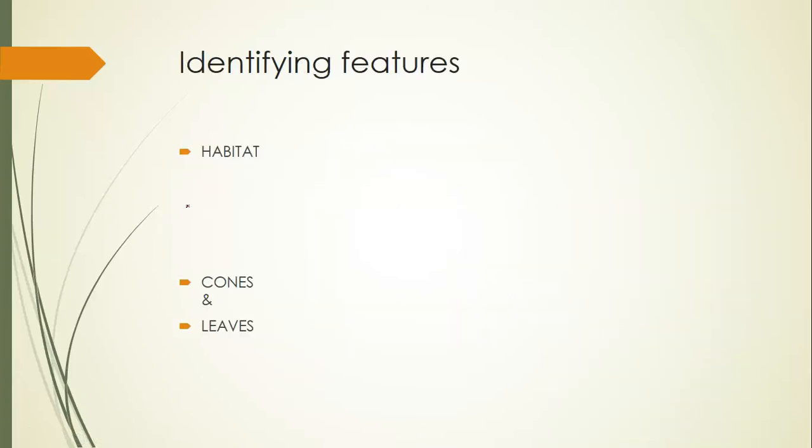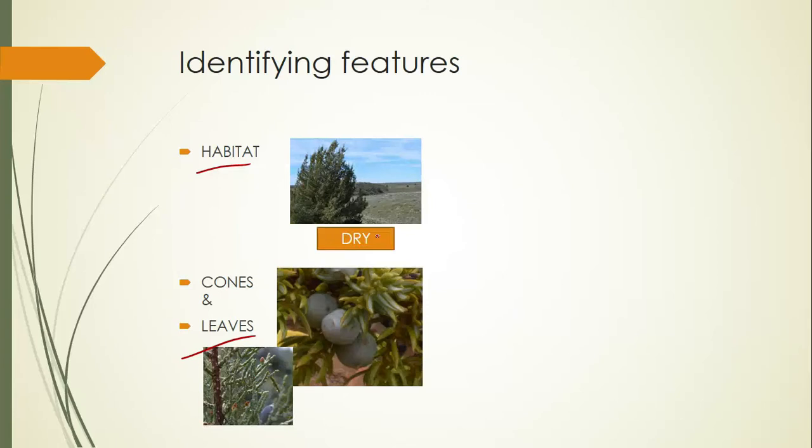A quick overview of how to tell the cypress family members apart — by habitat, as well as the cones and leaves. First, if you're in a dry habitat, whether out in the shrub steppe, a kind of desert plateau, or even a dry forest area, and you have awl-shaped leaves or really small scales, and definitely cones that look more like fleshy berries, then you have a juniper.